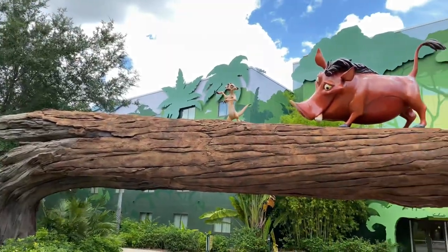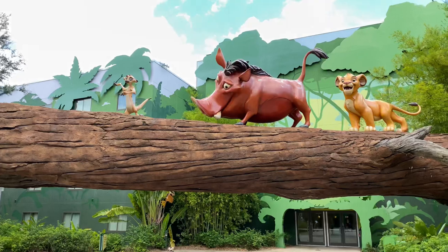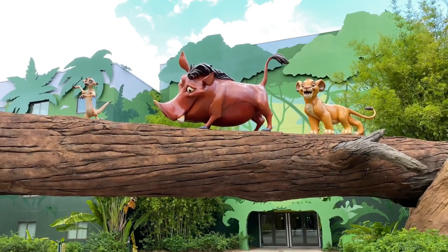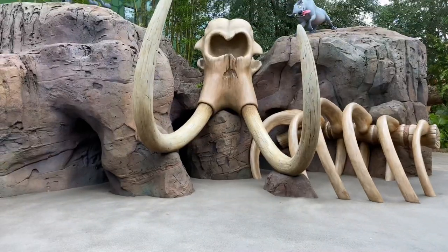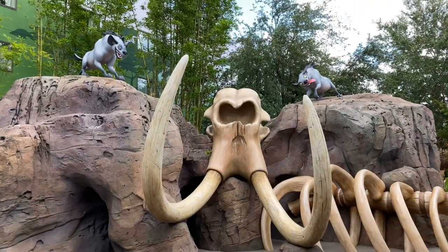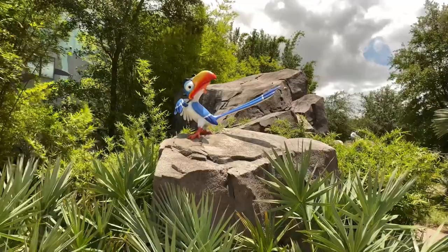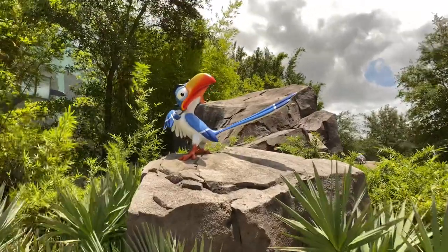And here's Timon, Pumbaa, and Simba using a tree as a bridge out in the wilds of Africa. Here's the Elephant Graveyard with those vicious hyenas, and there's that maniacal Scar. And don't forget Zazu! Let's go check out the Little Mermaid themed section just up ahead.